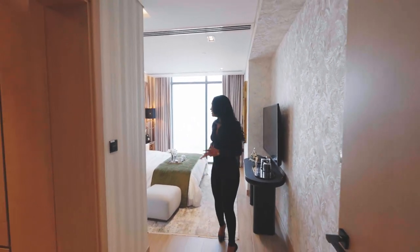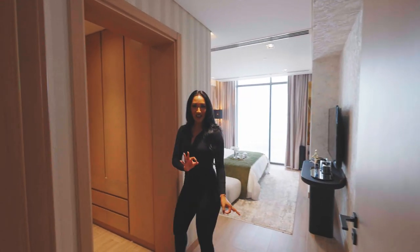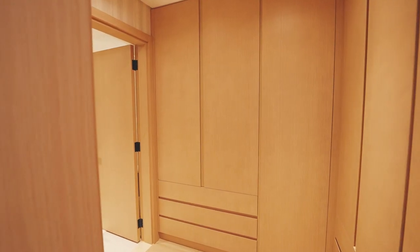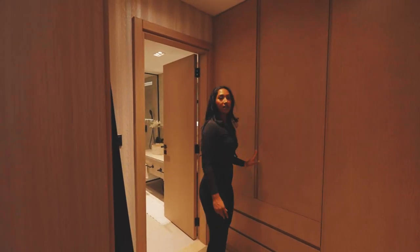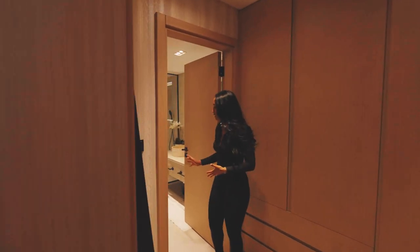As we leave the master bedroom, we're walking into my favourite place anywhere — the walk-in wardrobe. These neutral fitted units are absolutely stunning. There's loads of space here and I really like the fitted units — really high-end. I love the natural colours that flow throughout this property.